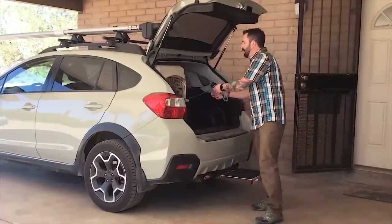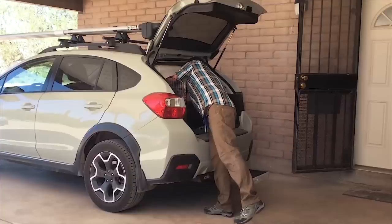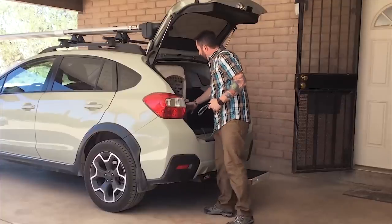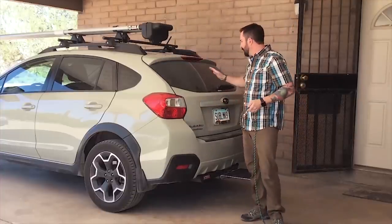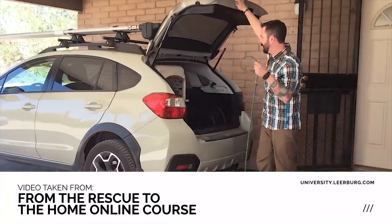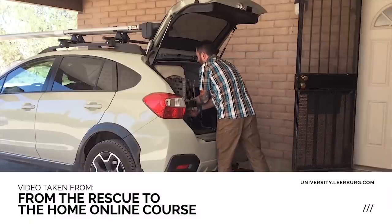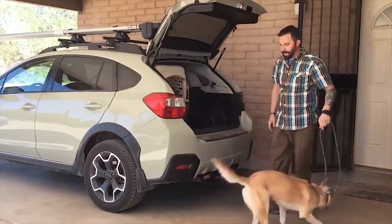We can come in here. I would take my leash off — actually, I'll demo that for you. I can take my leash off, we close up, and it's time to hit the road. My dog's safe and secure in her crate. When it's time to come out, same thing — I have my leash ready, I open my crate door, I put the leash on her, and we can come out.